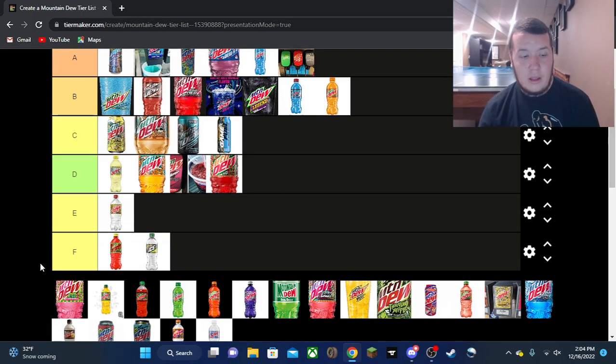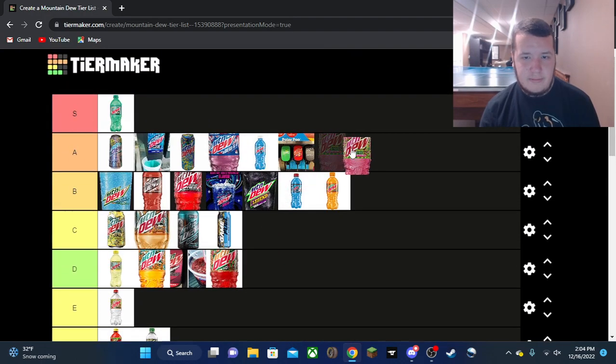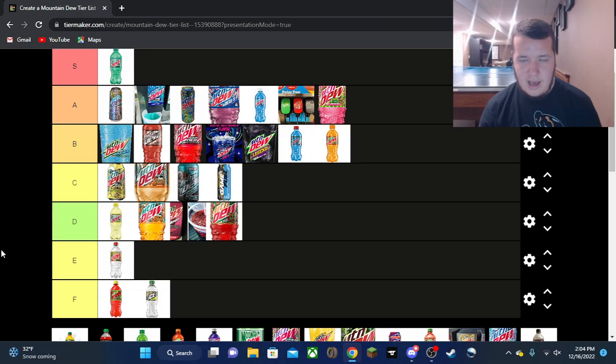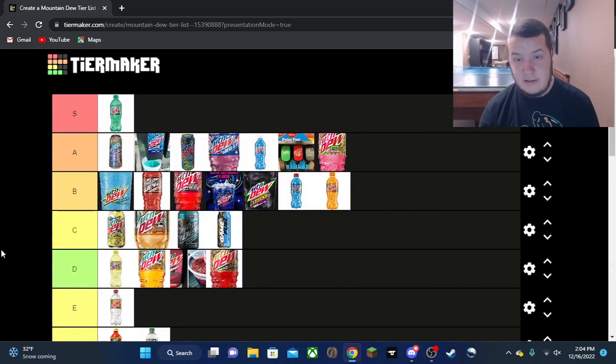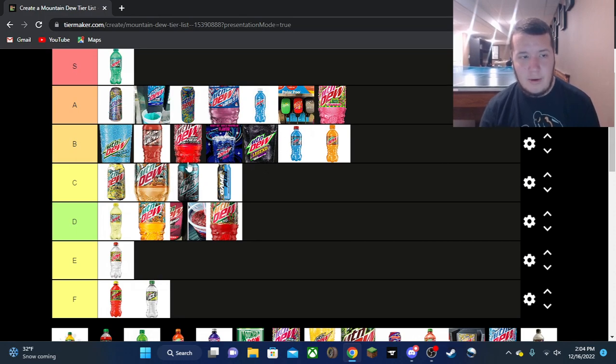Major Melon — still love it, still a really good flavor. Definitely A tier. I really want to have some more soon. I'm surprised they're keeping up stock — it's been almost two years since it came out and they're still rocking with Major Melon.